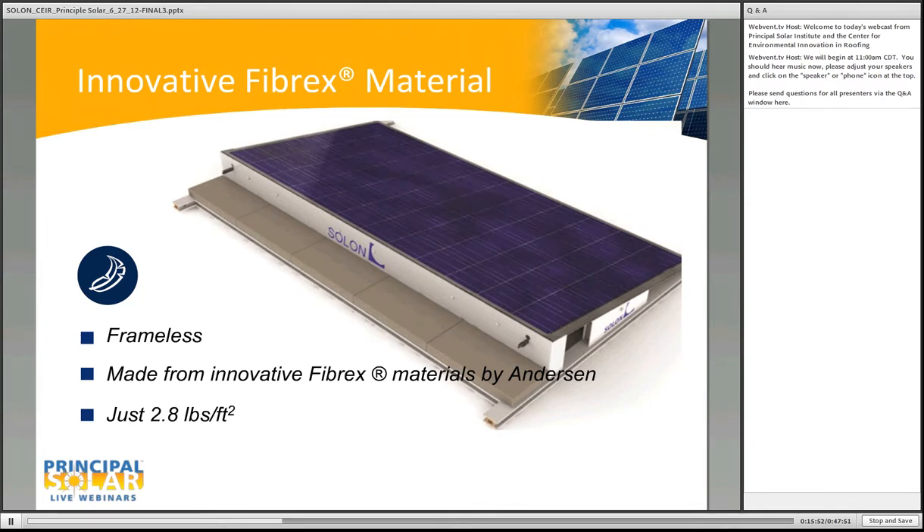We assemble the Fibrex material in our Tucson facility, cutting and welding 12-foot lineals. After the rack is assembled, we use a two-part silicone adhesive to attach the laminate to the racking system. The last step of production is to run the wire leads through the wind deflector and palletize the product. It comes to your site fully integrated without any assembly needed in the field. It's a very lightweight system at about 80 pounds, approximately 2.8 pounds per square foot.